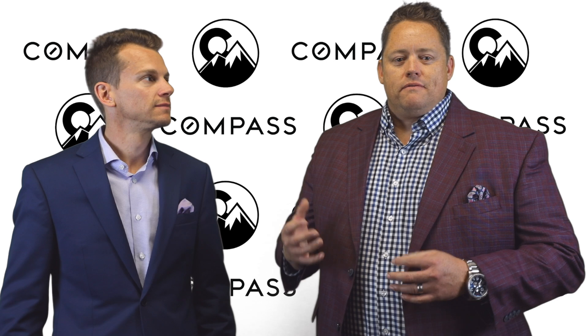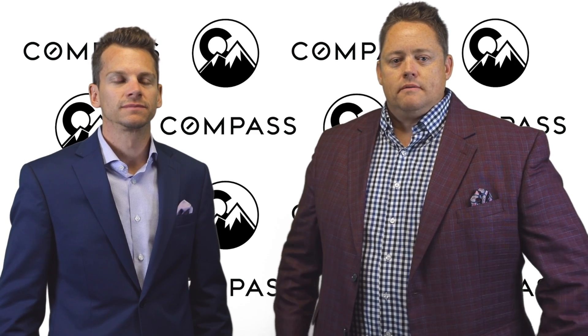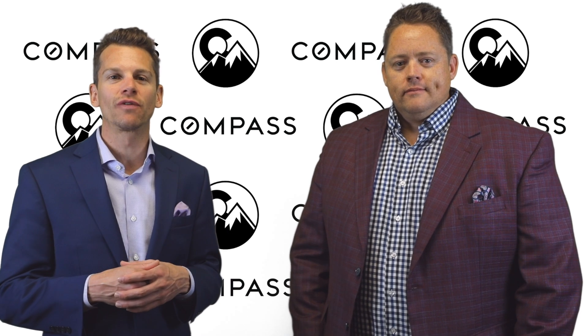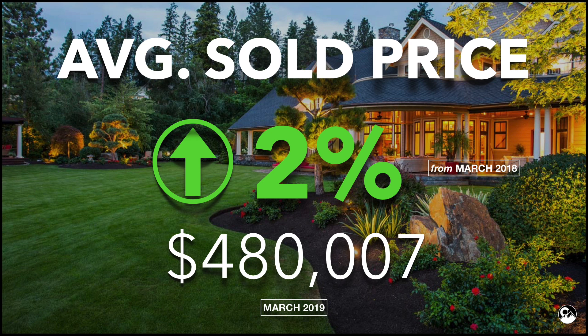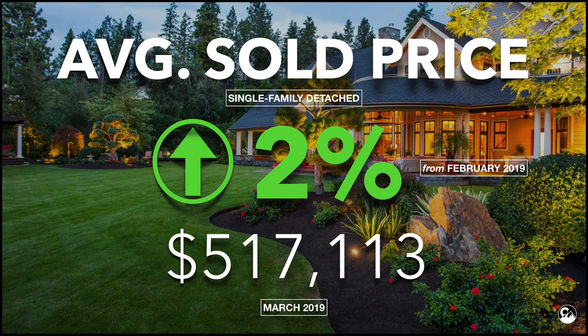On average, it took homes about 5.5 days longer to sell compared to this time last year. The average sold price of a home bumped up in March to just over $480,000 — an increase of 2% from this time last year and a 3% increase compared to last month. Detached single family average sold price increased over 2% month-over-month, bringing the average sold price in the greater metro Denver area to now over $517,000.